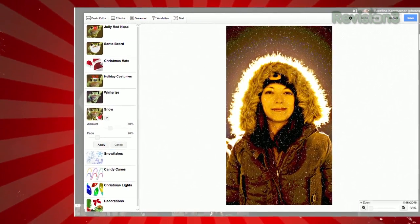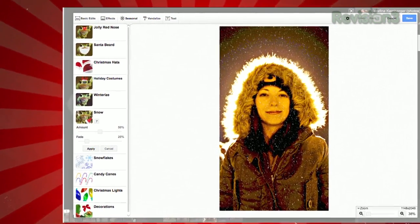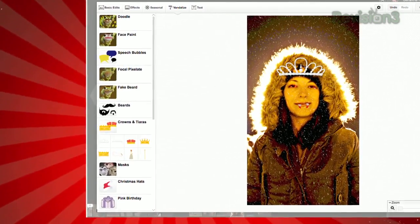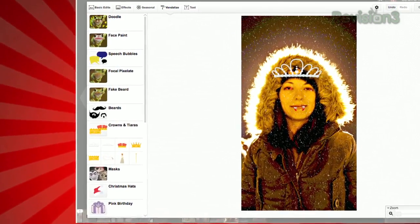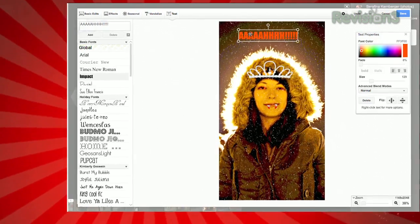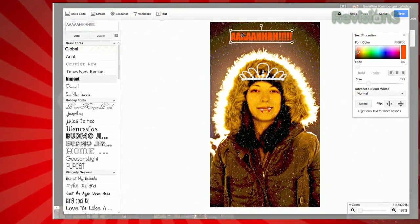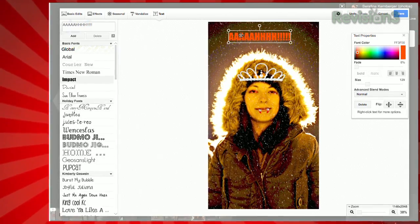The Seasonal category changes throughout the year and had spooky effects for Halloween and wintry effects for the holidays. The Vandalized tab lets you add speech bubbles, beards, masks, tiaras, etc. And last but not least, there's a Text category with which you can add text in a variety of fonts and sizes.